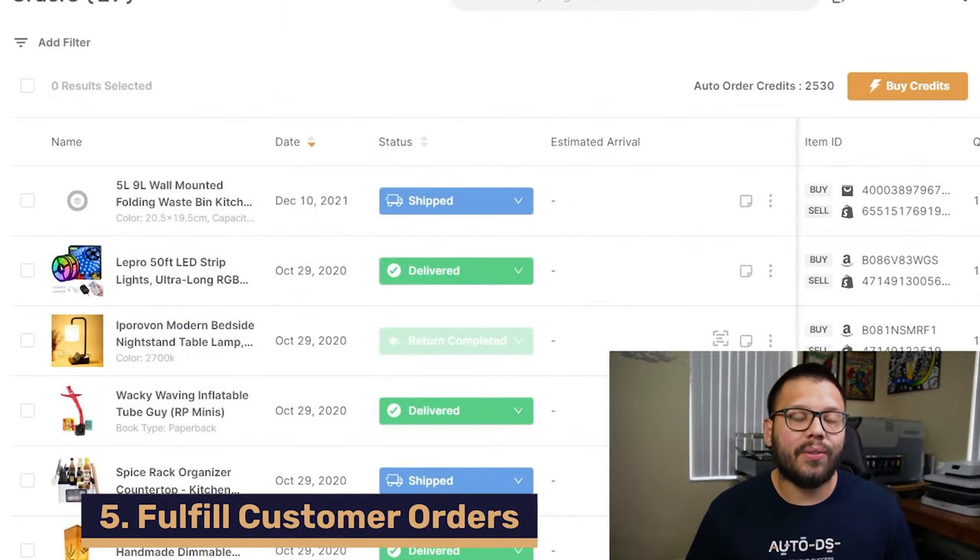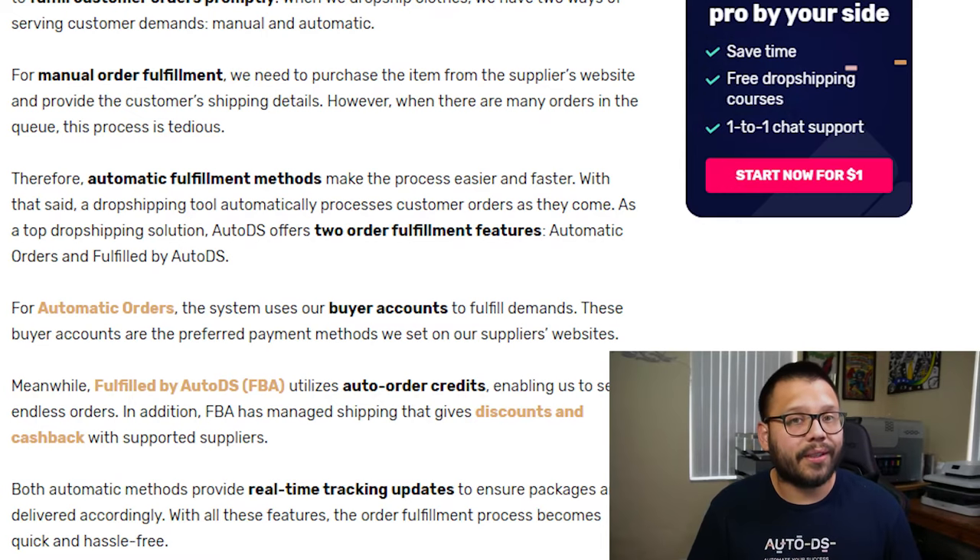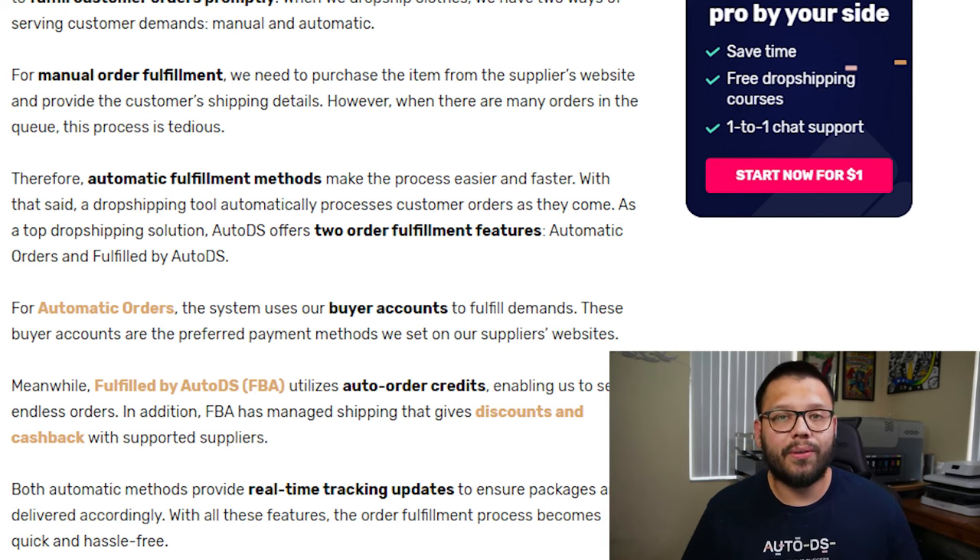Once you start receiving orders, you have to start fulfilling them, and once again you have two options — manual or automated. When you do it manually, your customer places the order on your store, you copy over all the details, go to your supplier's website, log in, look for the item, place the order, put your customer's details in, pay for the item, and have it shipped. Once it's shipped, you update your customer with the tracking number. The easier way using automation also gives you two options: automatic orders or fulfilled by AutoDS. With automatic orders, AutoDS automatically places the order for you using your account details on your selected supplier — for example, it will log on to AliExpress using your credentials and make the purchase with your credit card. The other option, fulfilled by AutoDS, is the preferred method because it helps with account restrictions and account bans. Instead of placing the order under your account, it places the order under the AutoDS account, and instead of using your banking details, it uses a balance that you top up.